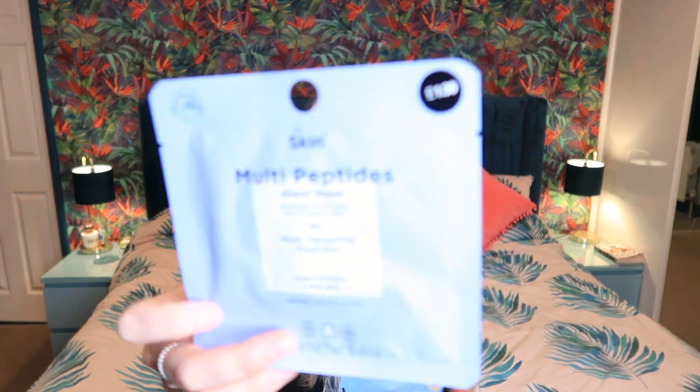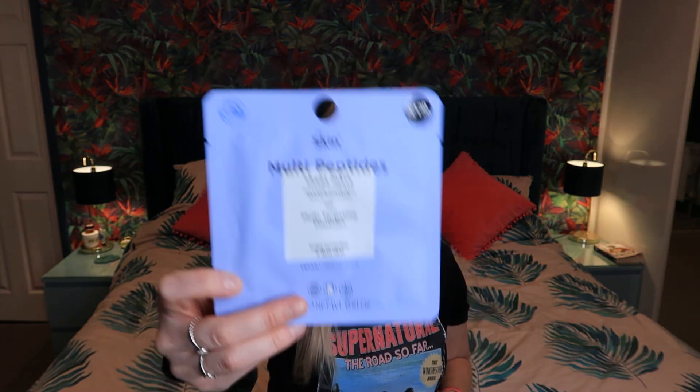Next, a couple of items from the beauty section. I got myself a face mask — I think this also came from that little walk up to the tills while it was busy. It is a multi peptide sheet mask — it helps revitalise and firm, it's vegan, and it costs one pound thirty. I just thought it was a nice one to try. I might even take it on holiday and do a little cheeky face mask video. Primark face masks tend to be pretty good.